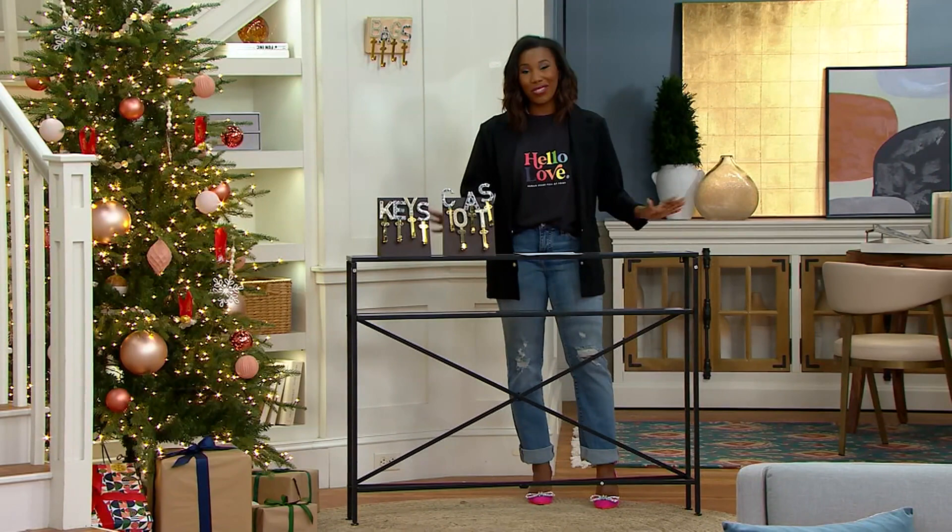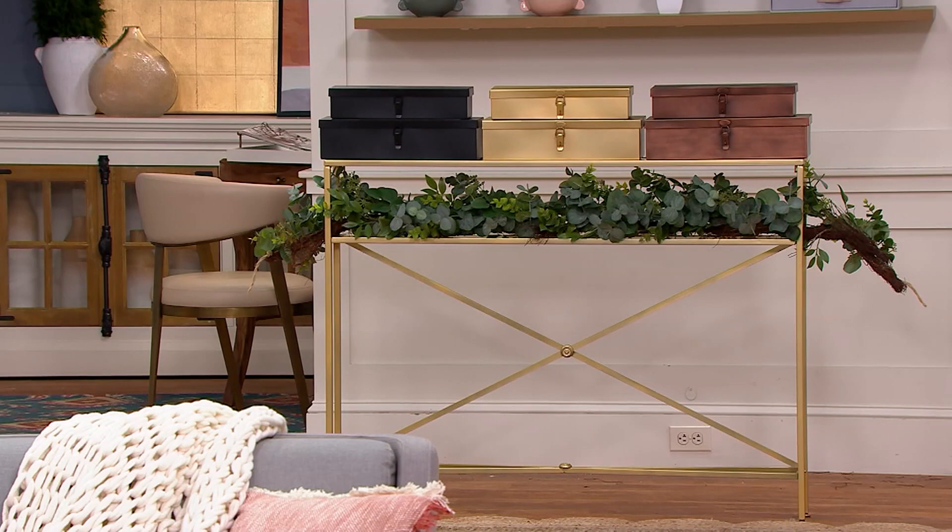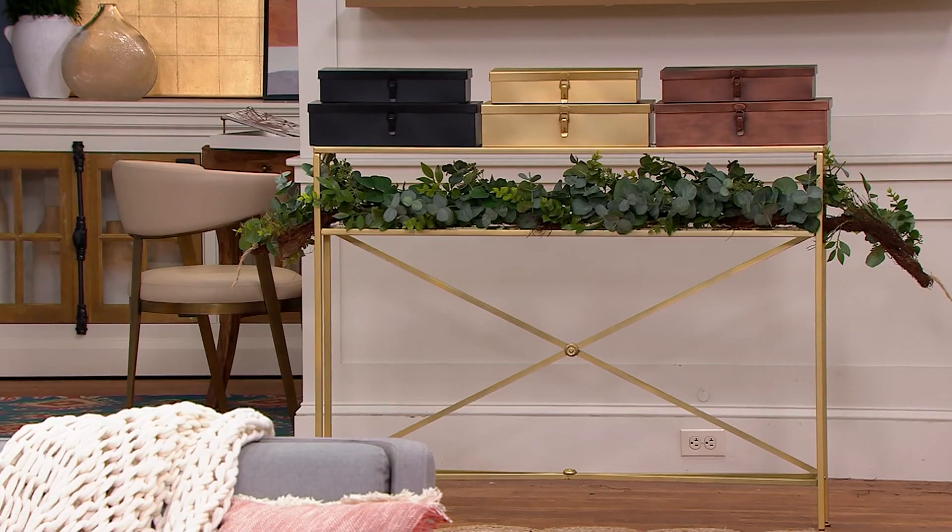This is the black, and we also have a gold choice available. Here's the gold — it is more of a brushed gold option. I love the way it looks with faux greenery; put a little swag under it and now you're done. You're decorated.